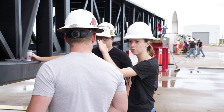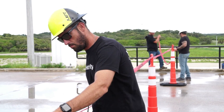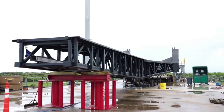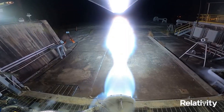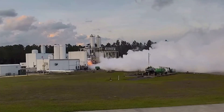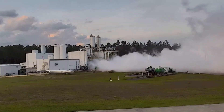Starting with the first stage of Terran 1, nine Aeon 1 engines power the first stage with up to 23,000 lbf thrust per engine at sea level, for a total thrust of up to 207,000 lbf at liftoff. Terran 1 autogenously pressurizes the tanks with gaseous natural gas and gaseous oxygen via heat exchangers integrated into the Aeon 1 engines, eliminating the need for a separate pressurization system and avoiding the use of helium on the vehicle entirely.